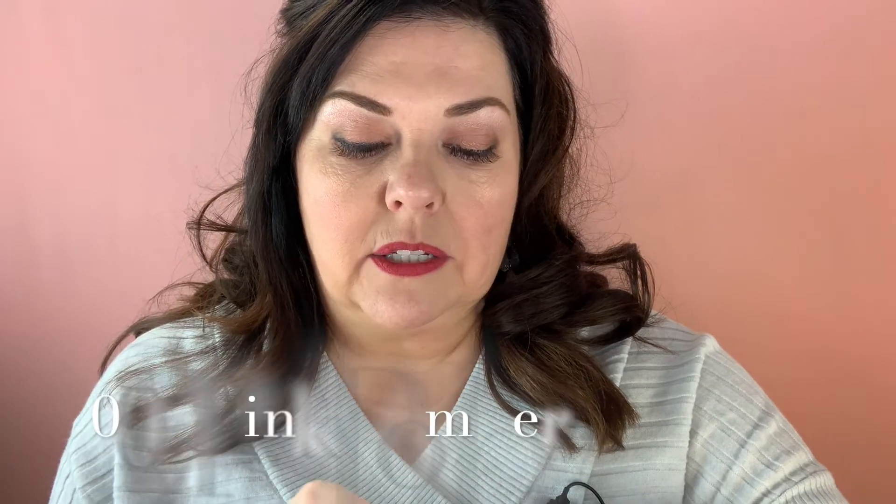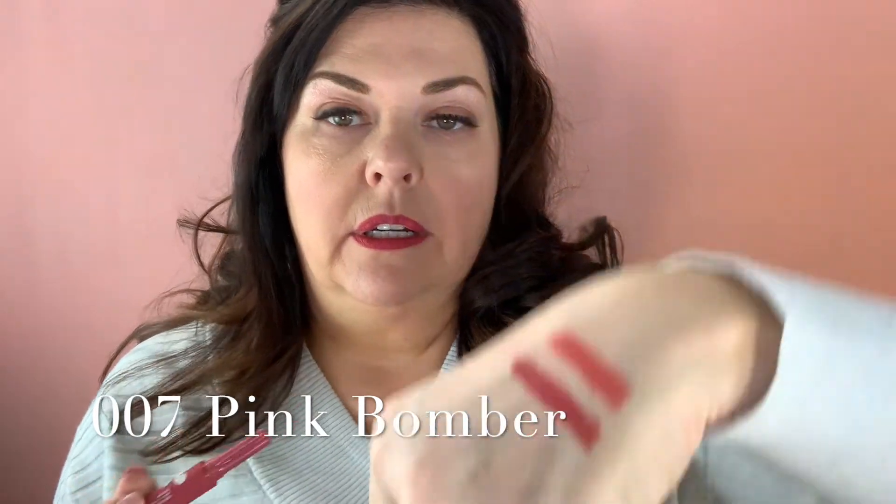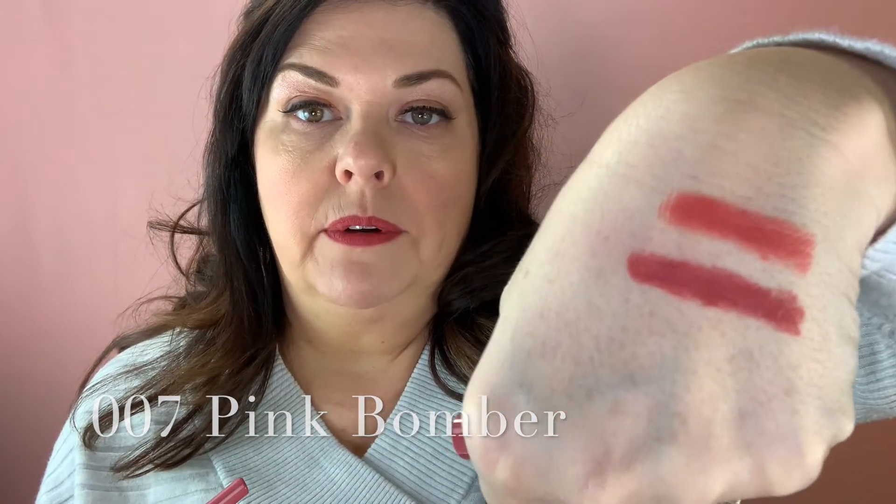The next one is Pink Bomber, which I liked as well — it has such a pretty shade to it. There's Pink Bomber, and you can see it's got the same kind of hues to it.